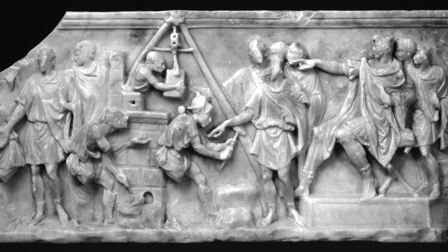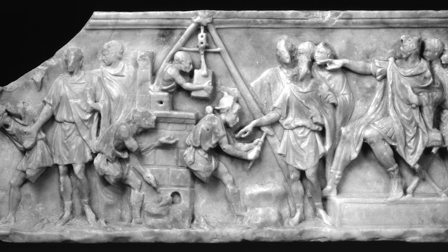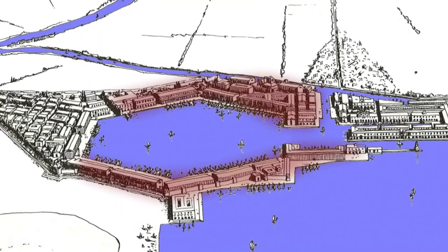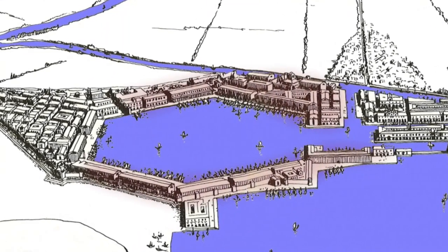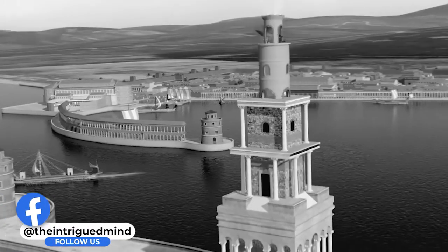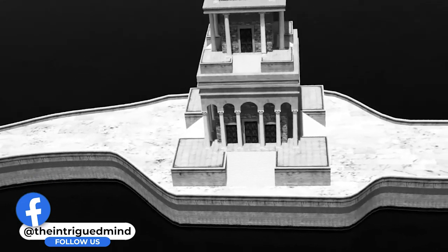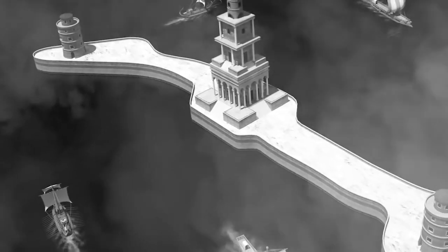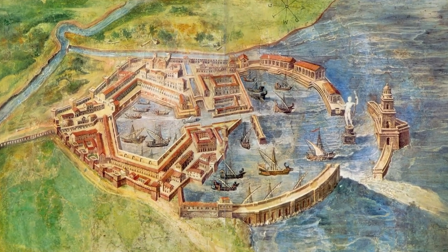To start the project, Claudius ordered vast teams of Roman engineers, builders, and, of course, slaves, to build two curved moles projecting into the sea around a natural bay along the coastline. The moles were designed to prevent strong waves from steering ships into the bay shoreline. To help guide ships towards the harbor, Claudius had a lighthouse built on a small island nestled between the two moles. Claudius' harbor was famous throughout the empire.